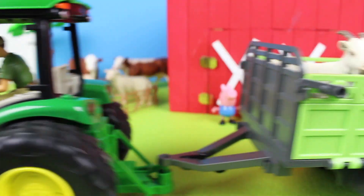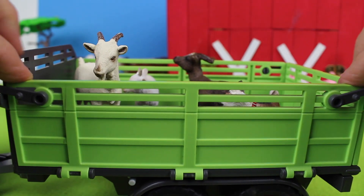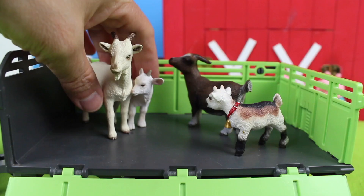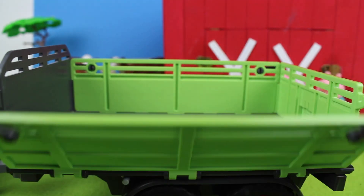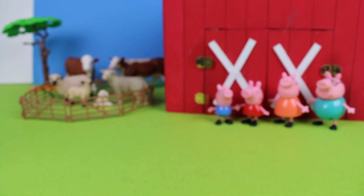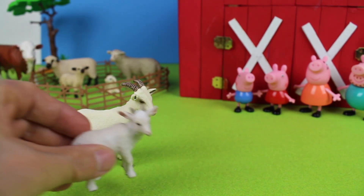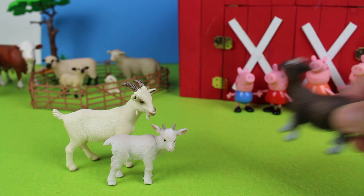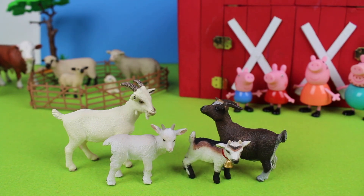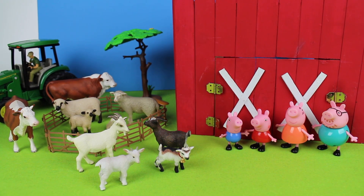What could it be? Look, let's open the gate. And we see there are four goats. Let's close the gate — one, two, three, four goats on this farm. Thanks for watching our farm animal video, see you next time, bye!